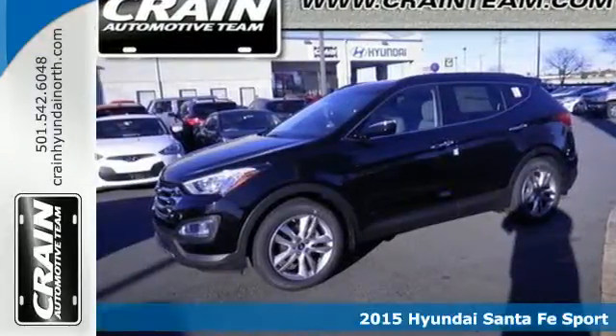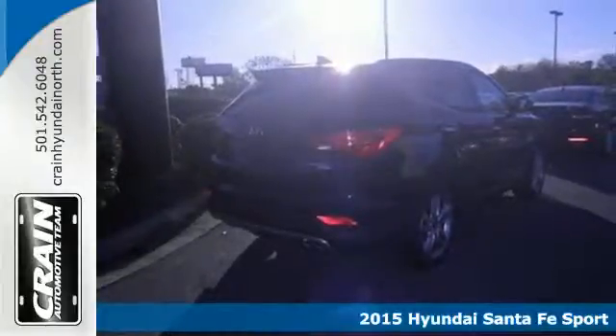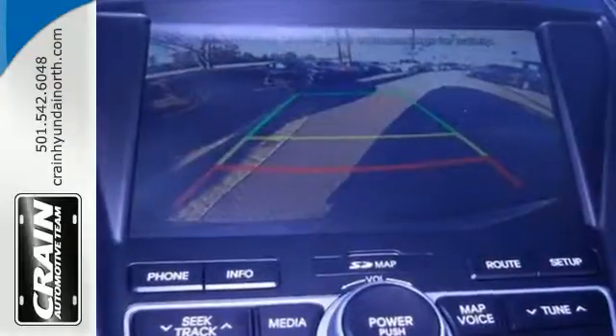Here's a 2015 Hyundai Santa Fe. Space and ability come together with capable agility. More airbags, more horsepower, and more peace of mind means more possibilities. Embrace a CUV with room for it all.